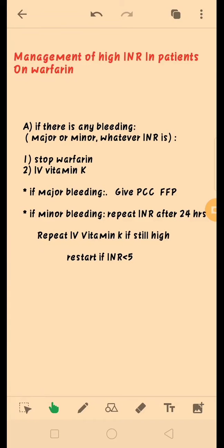Today we will talk about the management of high INR in patients on warfarin. First, we will check if there is any bleeding. In case of any bleeding, whether major or minor, we will do two things: first, we will stop warfarin, and next we will give vitamin K.